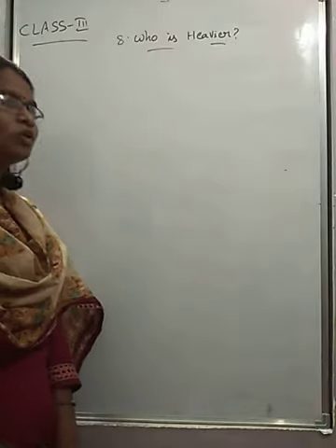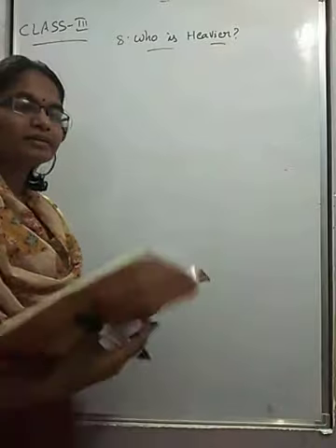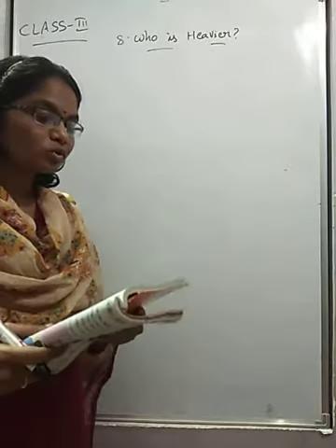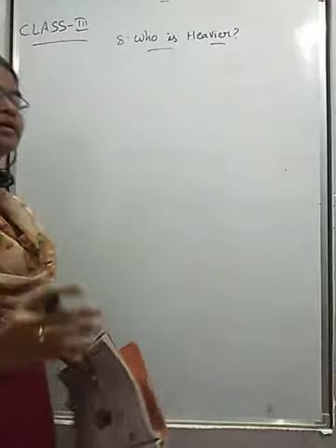Hello students, now I am going to explain the chapter 'Who is Heavier.' In that lesson, see page number 120 — use your balance to find which of the following is heavier. Here they are giving two things, and in those two things we should find which is heavier.